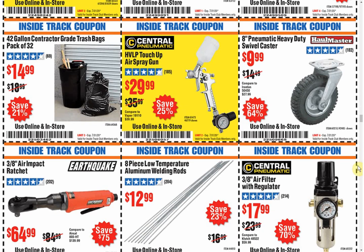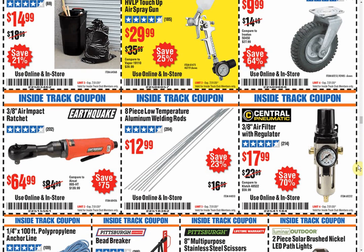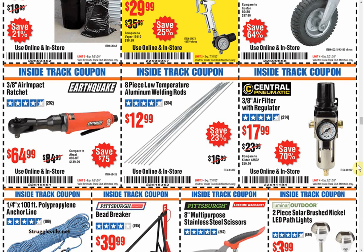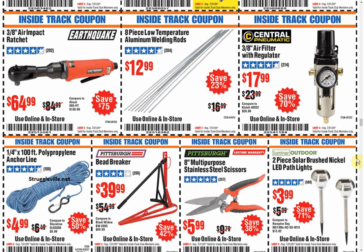You'll also notice with these Inside Track Club coupons, they are almost exclusively the old brands. You see very little of the new stuff like Icon, Hercules, Bauer — or like the Bremen thing earlier, which is one of the newer brands. We did see one Quinn item earlier, but as a majority, as you're looking through this, it's all the older stuff, on top of the coupon not being amazing.